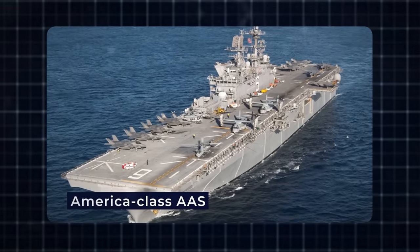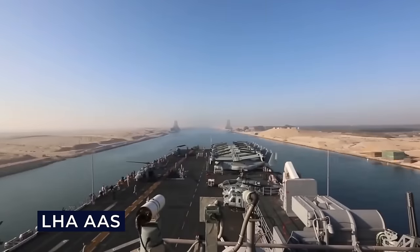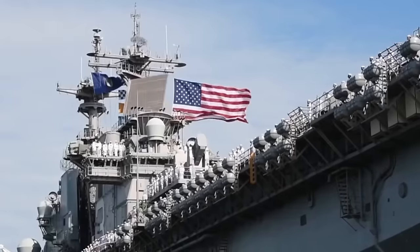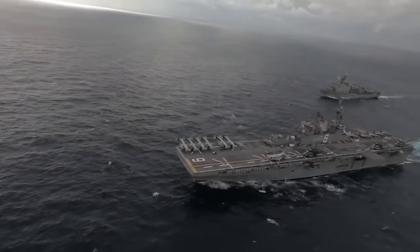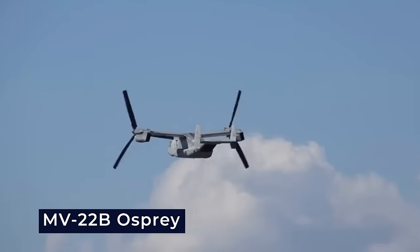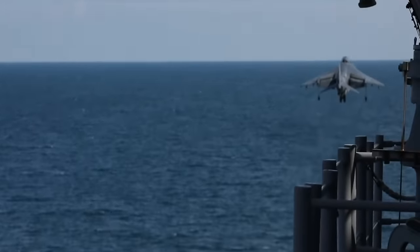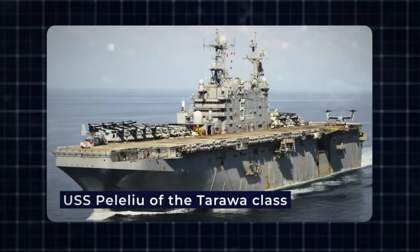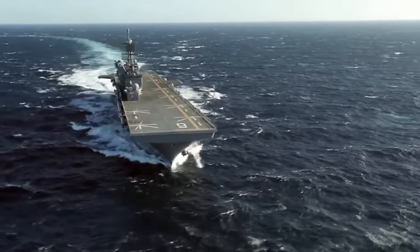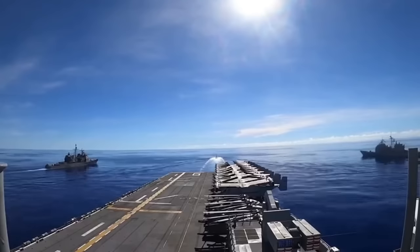America-class amphibious assault ship, USA: The America-class, formerly known as the LHAR-class, constitutes a ship class of LHA amphibious assault ships within the United States Navy. Commissioned in 2014, these vessels are designed to deploy marine expeditionary units using helicopters, MV-22B Osprey short take-off and landing transport aircraft, supported by AV-8B Harrier II or F-35 Lightning II short take-off and landing aircraft, along with various attack helicopters. Intended to replace the USS Peleliu of the Tarawa-class, the America-class, with up to 11 planned ships, is based on the USS Makin Island design, but omits well decks, allocating more space for aviation purposes.